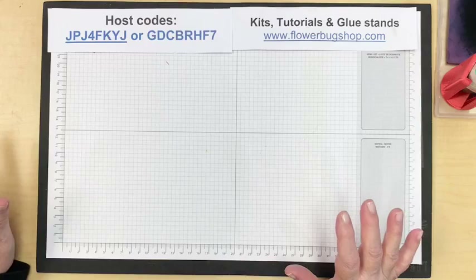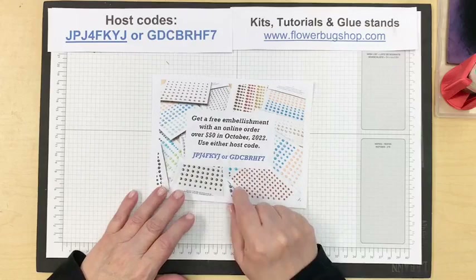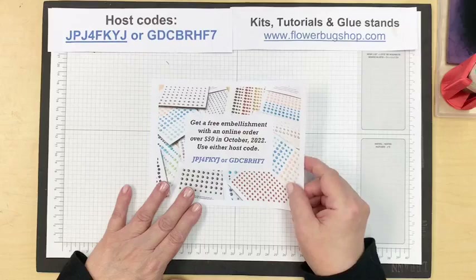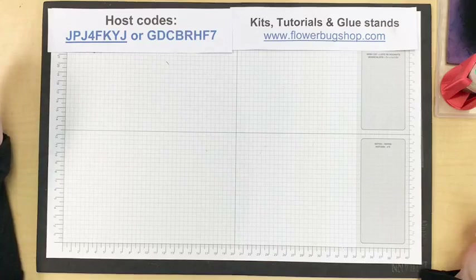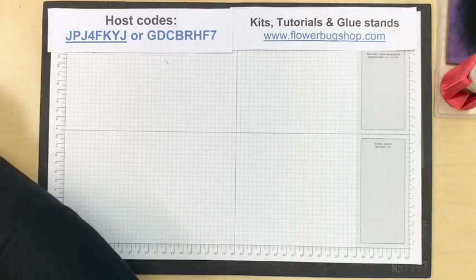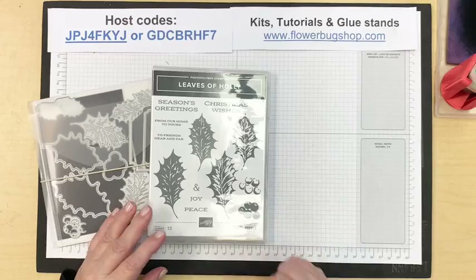These are all online only. The other special I have going this month is: online orders over $50 using these host codes will get a free embellishment from me, sent out to people who've placed an October order. The free shipping promotion last Tuesday caused a little backup on things — we were out of a lot of items, but quite a few have come back in, including the Leaves of Holly which was out for almost a month. That's why I decided to feature it today.